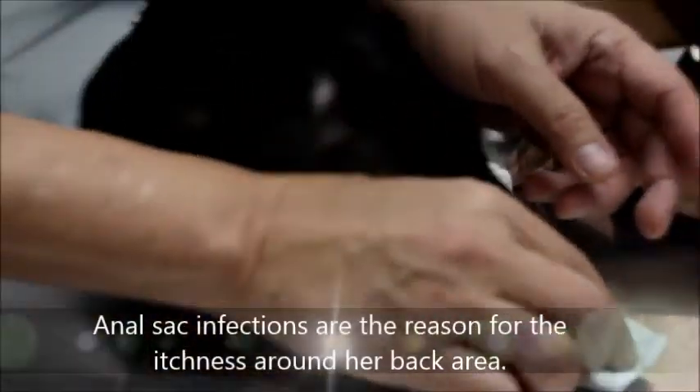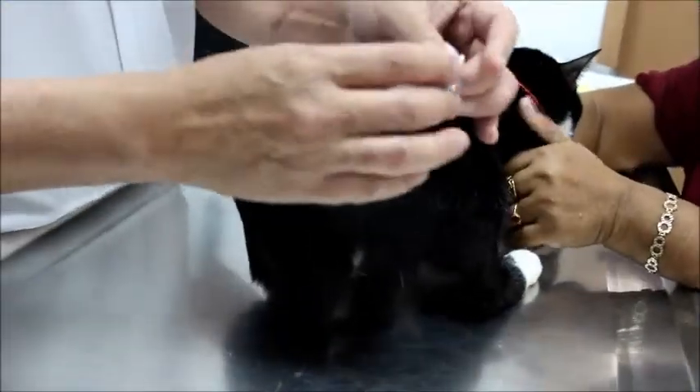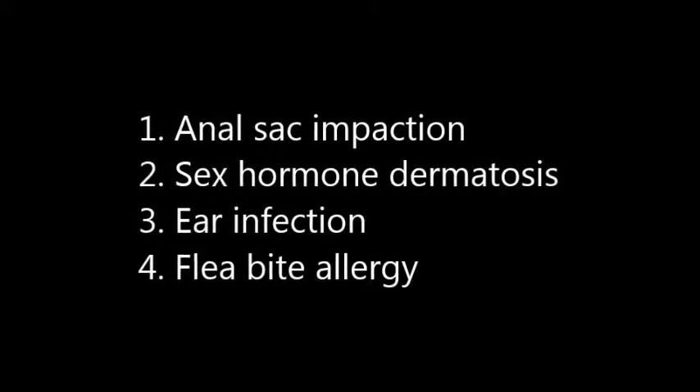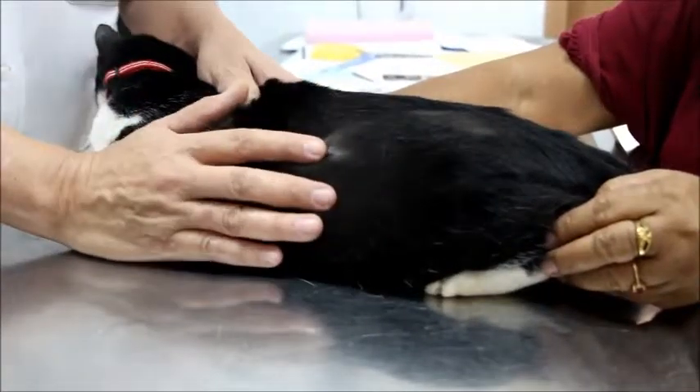That is one reason why the cat is having hair loss — anal sac infection or impaction, which is very itchy, causing the cat to keep biting and licking the area. There are four possible causes of the hair loss: first, anal sac impaction; second, sex hormone dermatosis; third, ear infections; fourth, flea bite allergies.